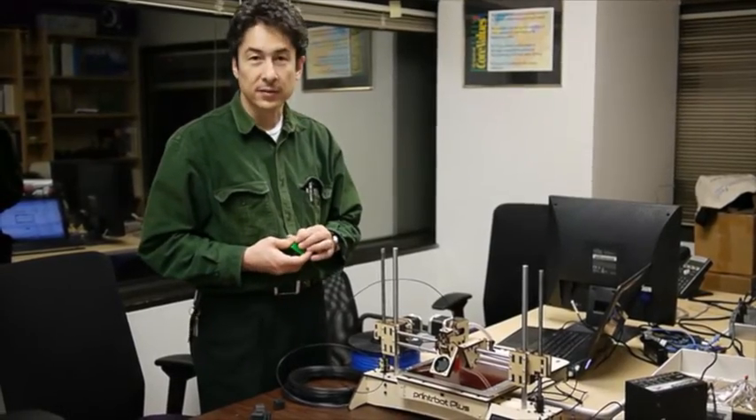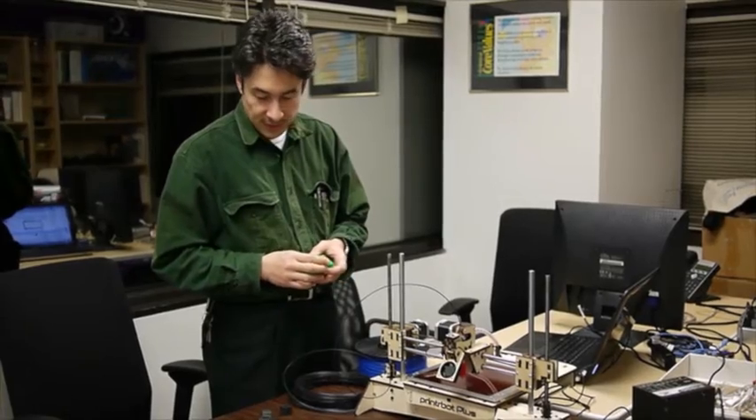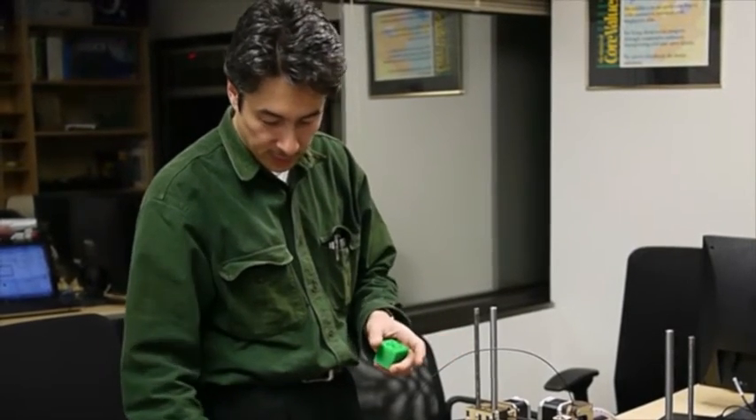You start with a 3D design file, process it, and send it to the printer and it prints out different objects. It came with a pre-printed object just to ensure that the printer does work. We got this one assembled — it also comes in kit form, which could be an adventure in itself, but we opted for the assembled version.